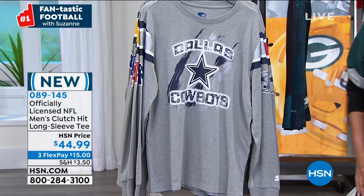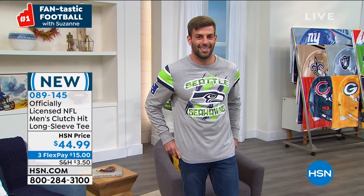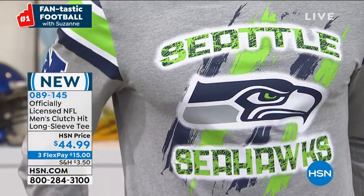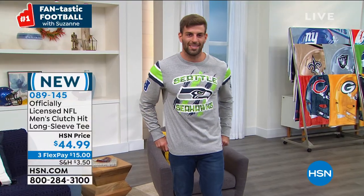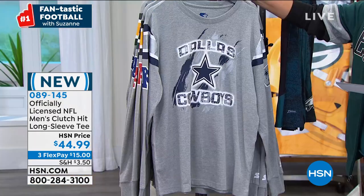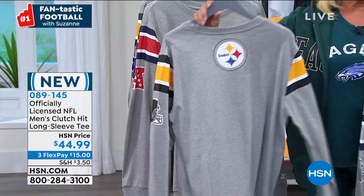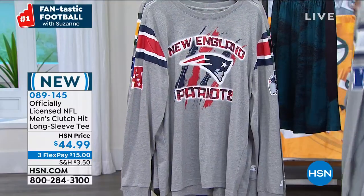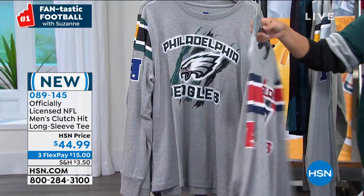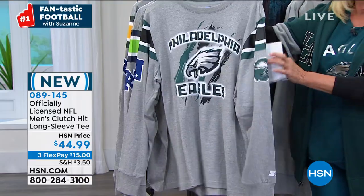Look at this next shirt — it's brand new. It's called the Clutch Hit Long Sleeve Tee. We're at $44.99, three flex pays. This is loose fitting, a men's design, small through 2X. This is one of my favorite shirts. If you want to make a statement and rub it in someone's face a little bit, throw on this long sleeve tee. The screen print logo on the front is huge — with your team name. The sleeve has the helmet, your conference, and hero striping.